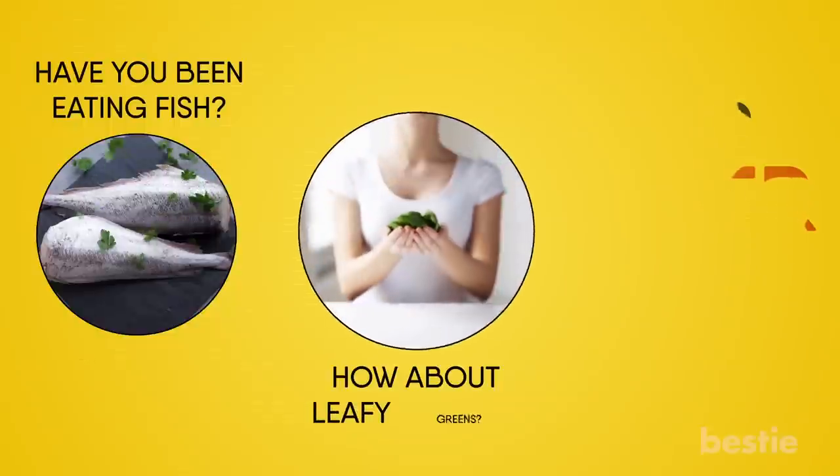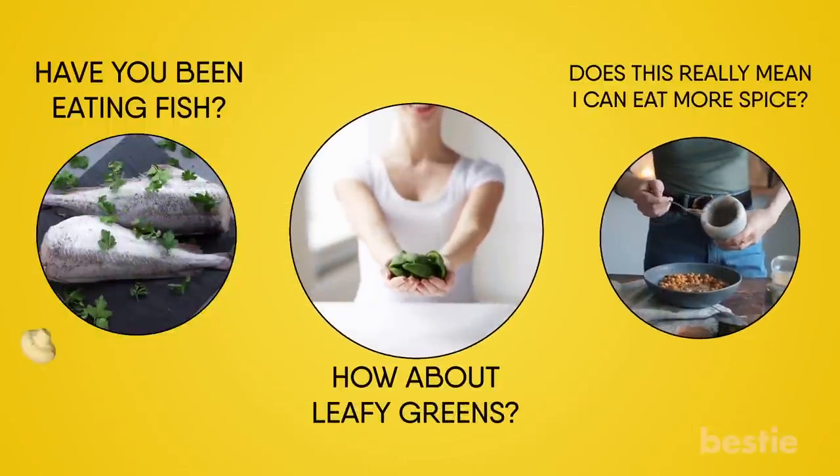Have you been eating fish? How about leafy greens? Does this really mean you can eat more spice? We're talking all that and more!